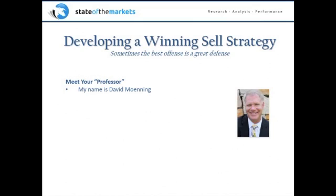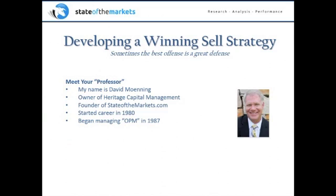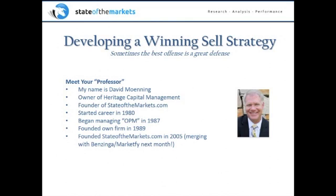My name is David Menning. I am the owner of Heritage Capital Management, and we just started another firm, Heritage Capital Advisors. I founded stateofthemarkets.com. We began managing other people's money in 1987, founded Heritage in 1989. In 2005, state of the markets came about — I actually started writing the daily state of the markets report in 1998, started a web business in 2003, and I'm really excited to be merging this with the Benzinga Market Fight Group next month. The website will look completely different in a couple of weeks.